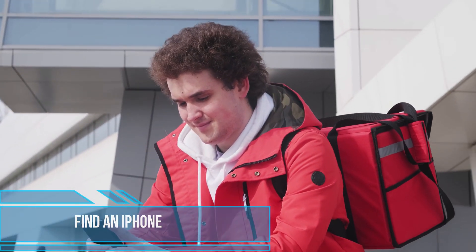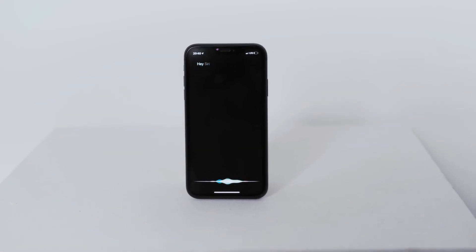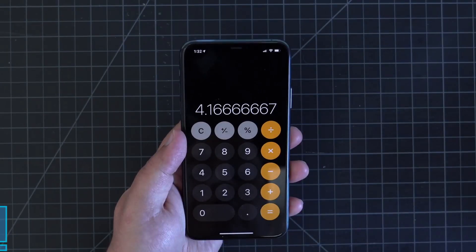If you ever find an iPhone that isn't yours and want to know whose it is, just hold down the home button and ask Siri, 'Whose iPhone is this?' She'll tell you the owner's name so you can get in contact and return the device.